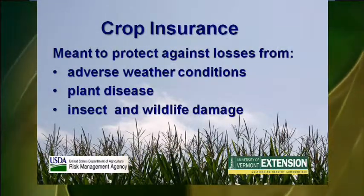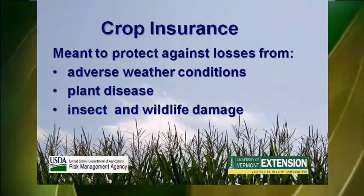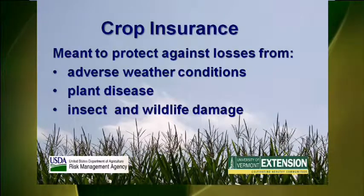Crop insurance is meant to protect against losses from adverse weather, like heavy rain, hail, frost, drought, fire, plant disease, insects, and wildlife damage. It's important that you keep records that document any of these conditions.